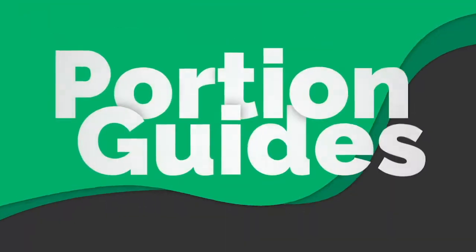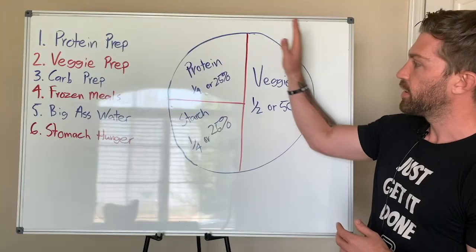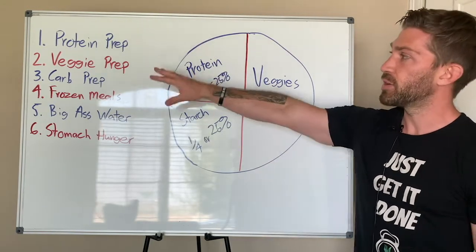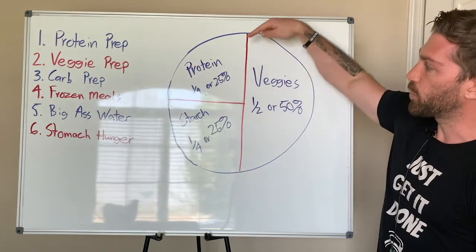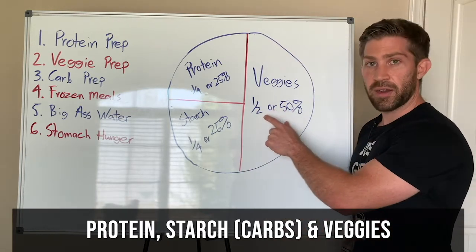Let's go ahead and go on to our portion guide now. I want you to pretend this is your plate. On your plate, you've got three different categories. We already sort of talked about them, but you've got three different categories: your protein category, your starch category, and your veggies category.